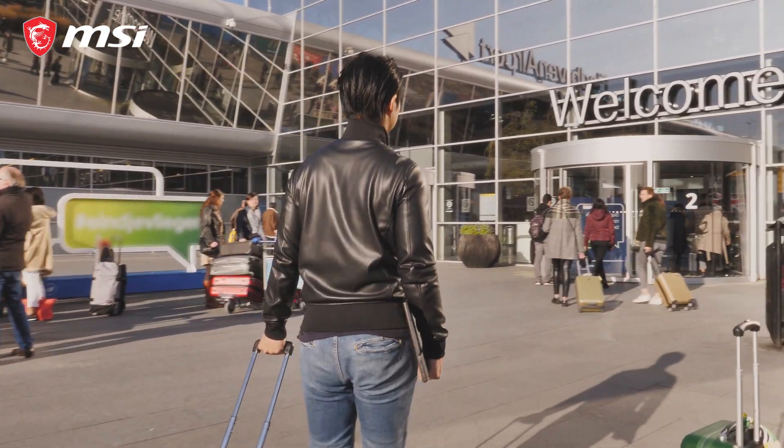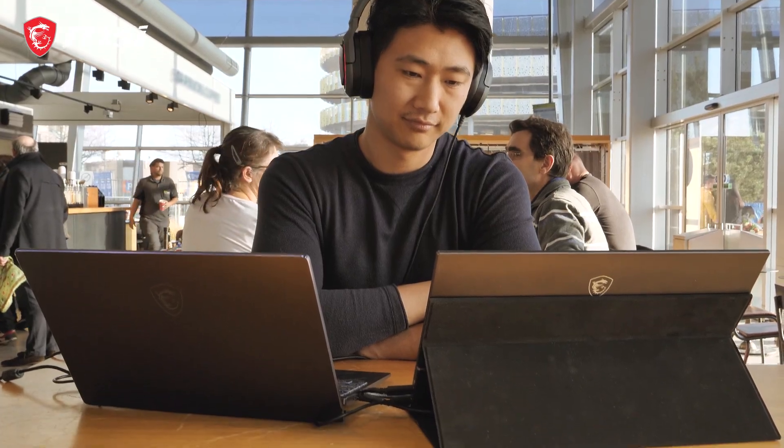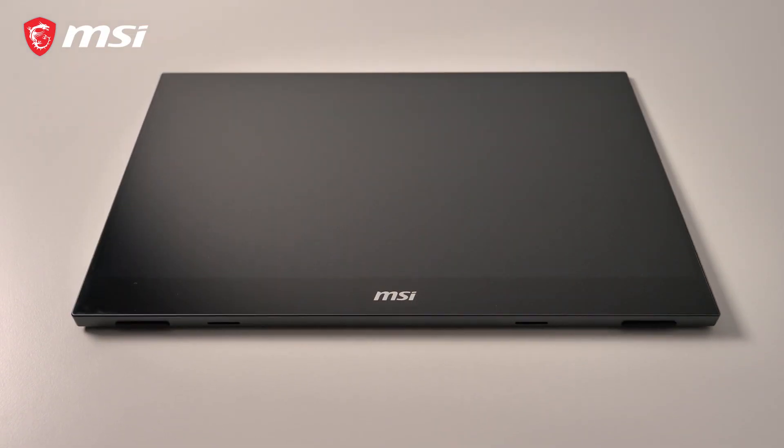Gaming and entertainment on the go. Meet the new portable gaming monitor, the MAG161V. Stylish and modern, this portable gaming monitor lets you enjoy games at 1080p.